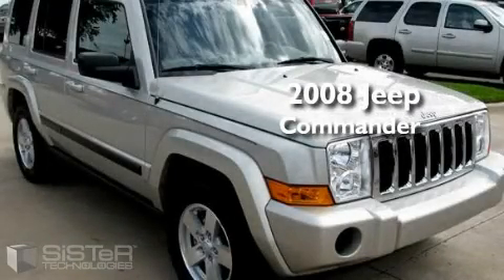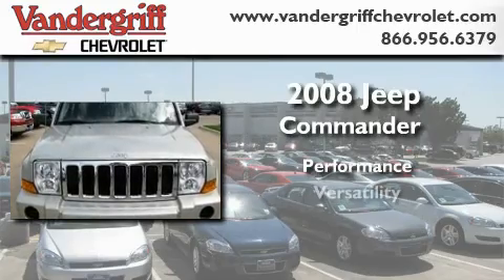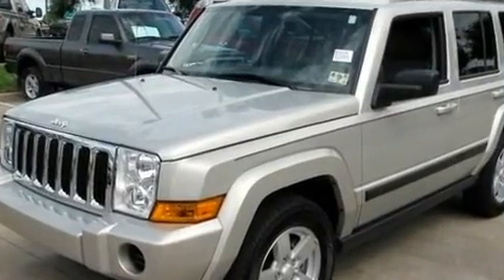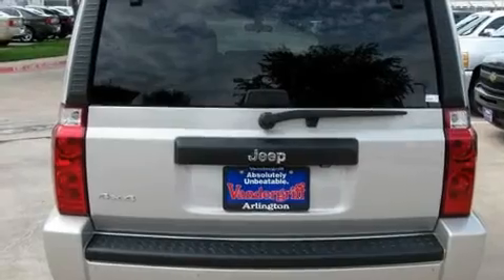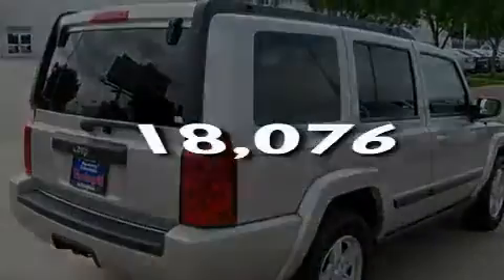This is a 2008 Jeep Commander. Its top features include a power driver's seat, a rear parking aid, a rear window defroster, a premium sound system, commercial-free satellite radio, a low tire pressure indicator, a traction control system, and this vehicle has fewer than 19,000 miles on the odometer.